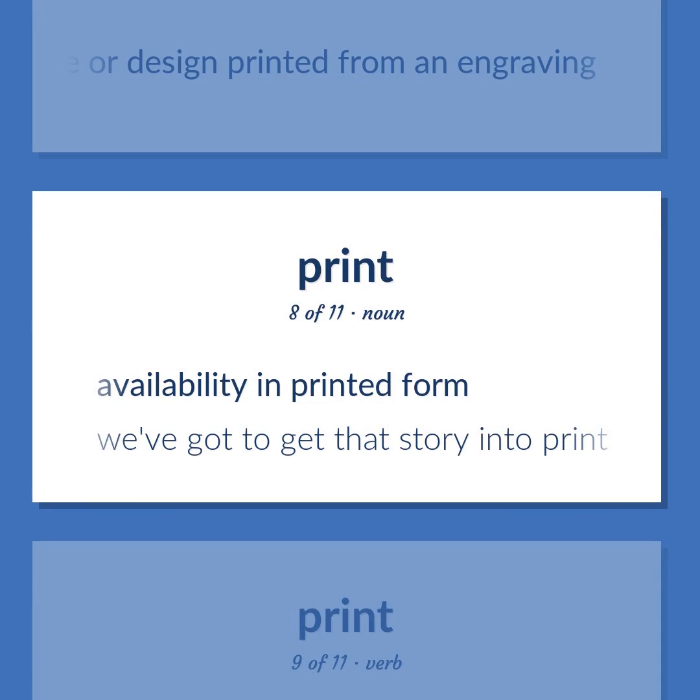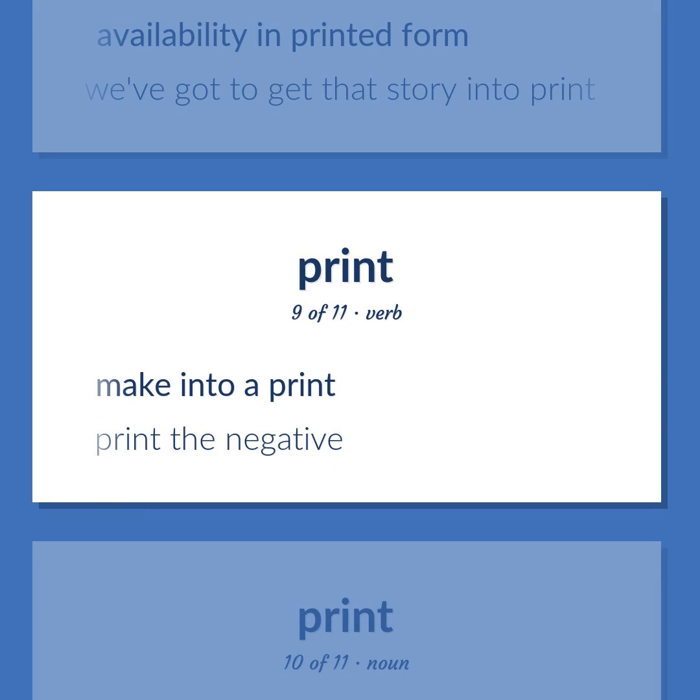Availability in printed form. We've got to get that story into print. Make into a print. Print the negative.